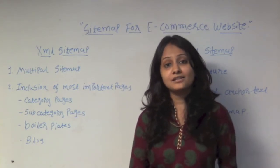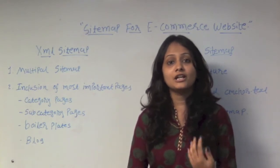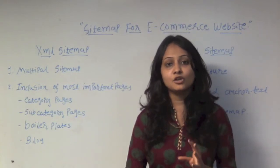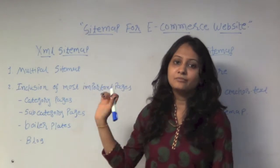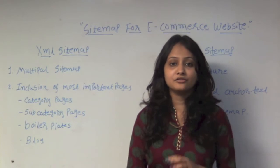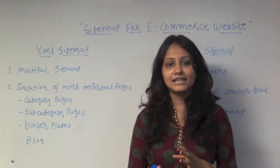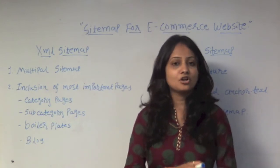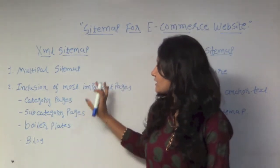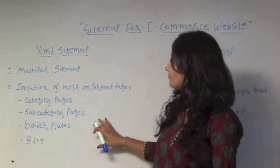But if you have 1,000 pages or more and the content is regularly updated with no static pages, then you should definitely build an XML sitemap. According to Google, you can build up to 50,000 files per sitemap, which covers almost all websites. Today we are going to discuss the most important points in XML sitemaps.